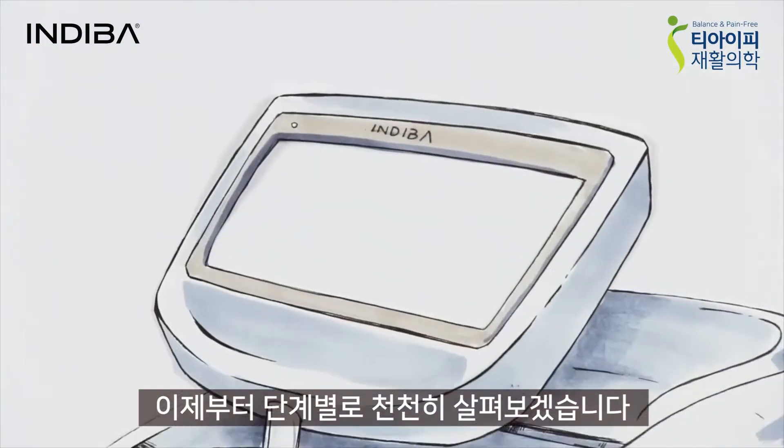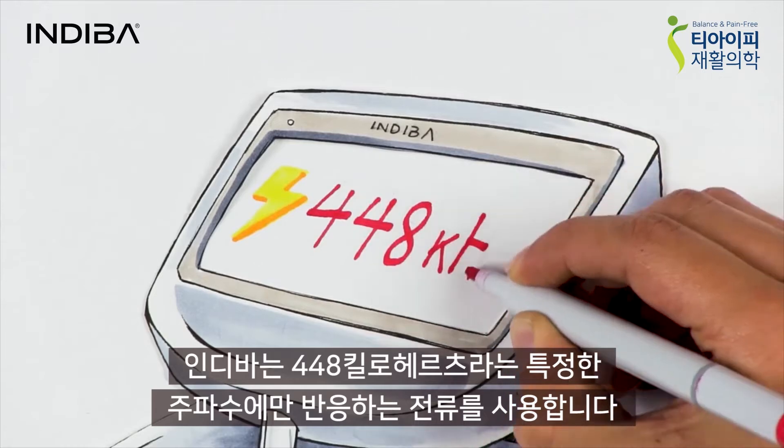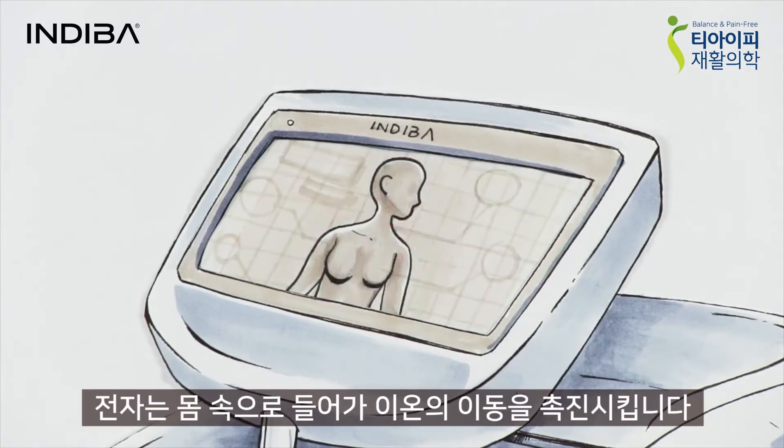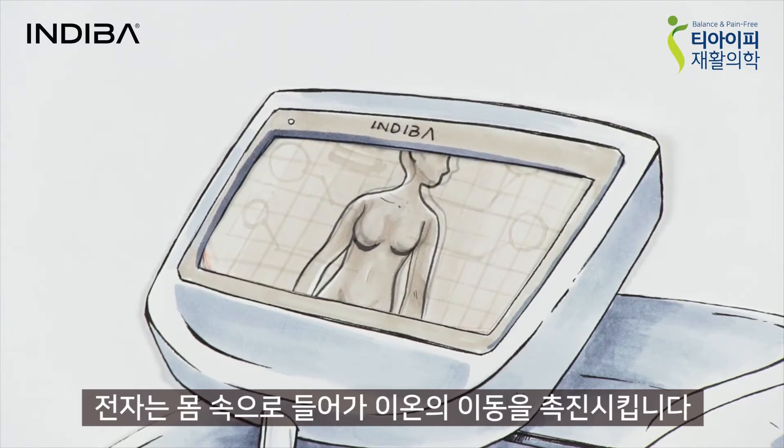Let's take a look at it step by step. The basis of it all is an electric current which works at the specific frequency of 448 kHz. It's a flow of electrons that ends up being an ionic displacement in the interior of the body.